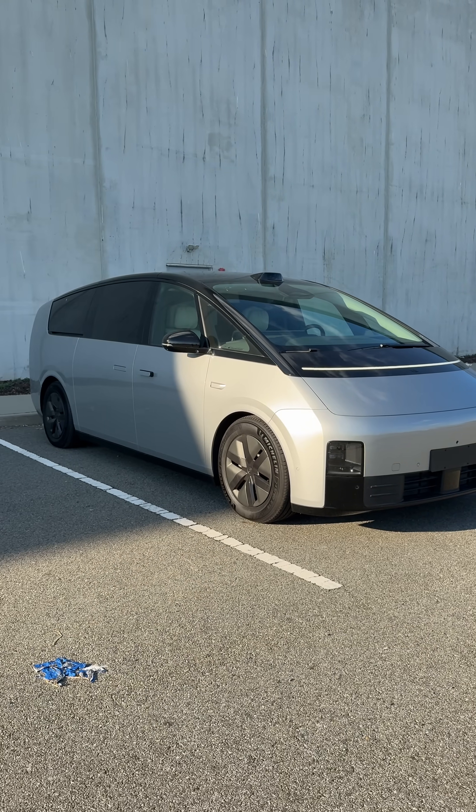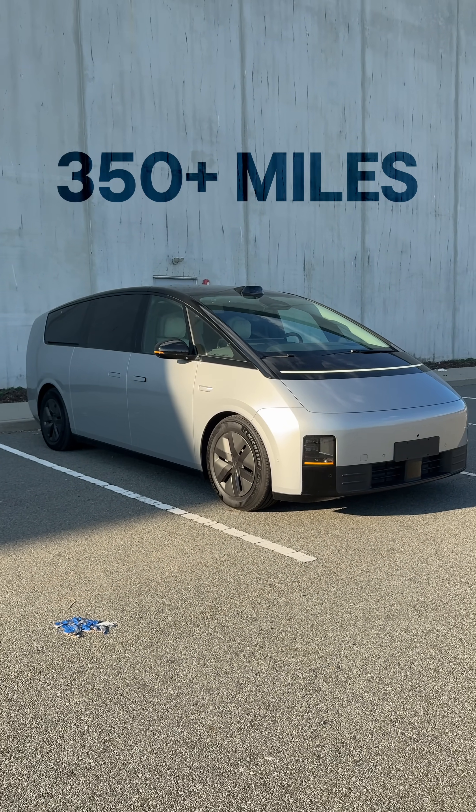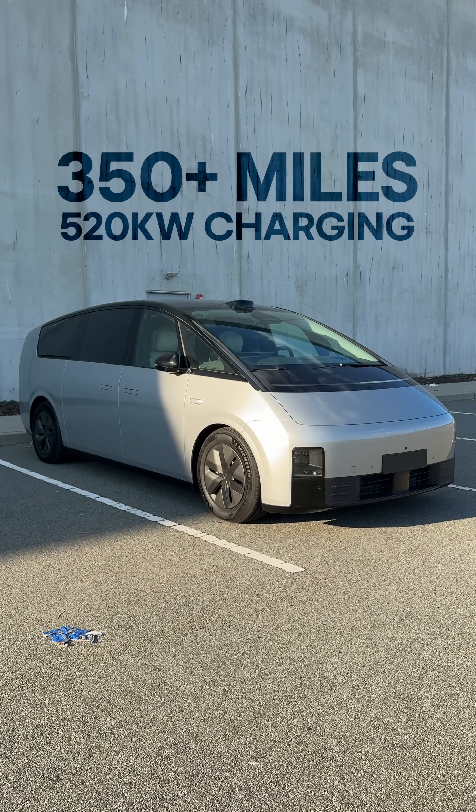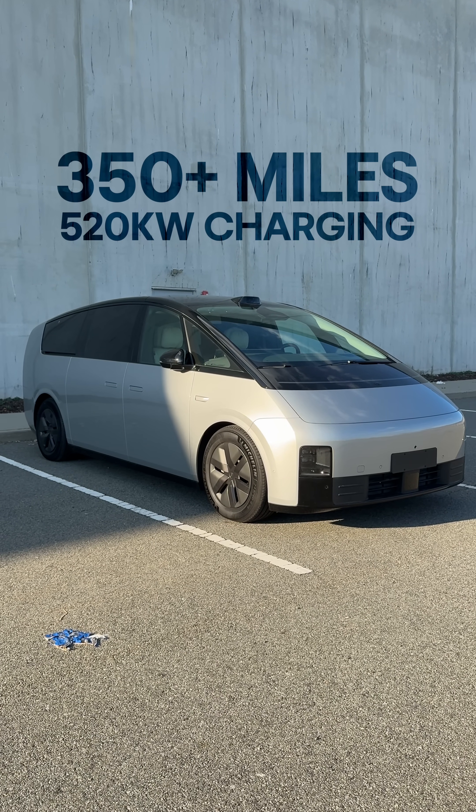And I think if you put an Apple logo on the front of this car, it could fool some people. This is a fully electric three-row minivan shape. It has a 350-mile range, 520-kilowatt charging, and that makes it the fastest charging vehicle in the world — 10 to 80% in 10 minutes.